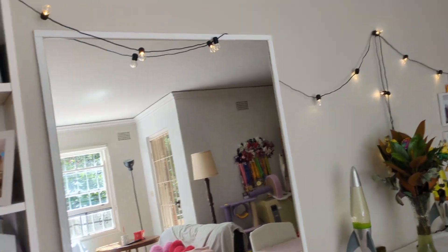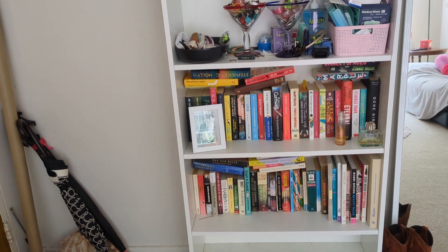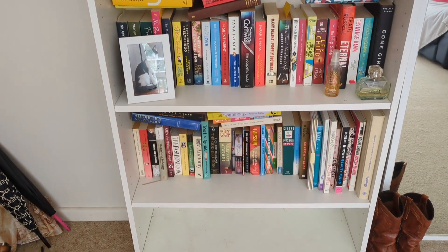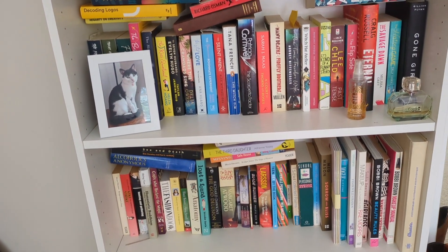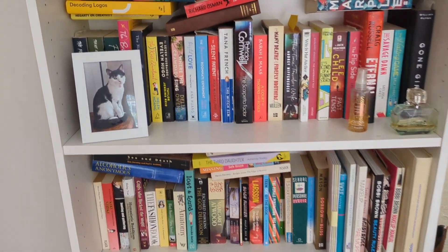We have fairy lights going across the top — my sister put those there. Then this is a Billy bookcase from IKEA. The bottom shelf used to have shoes on it but I've moved those recently. This row of books down here is mine — not all of my books live on this shelf, a lot are still at my parents' house, but yes, that's some of my books.